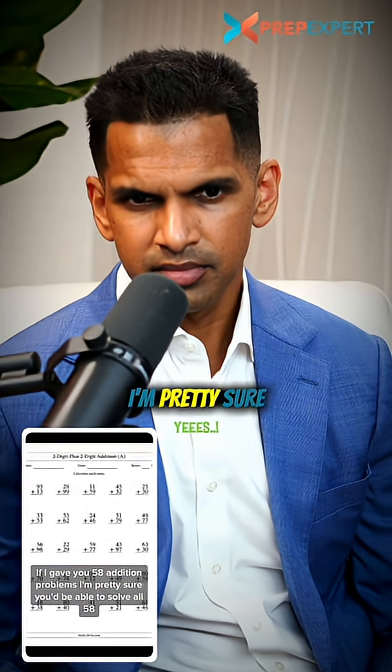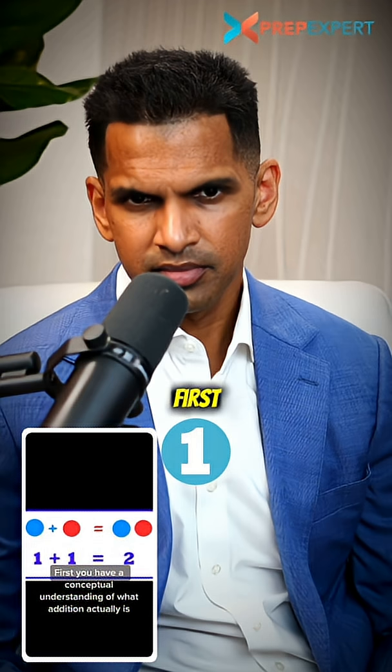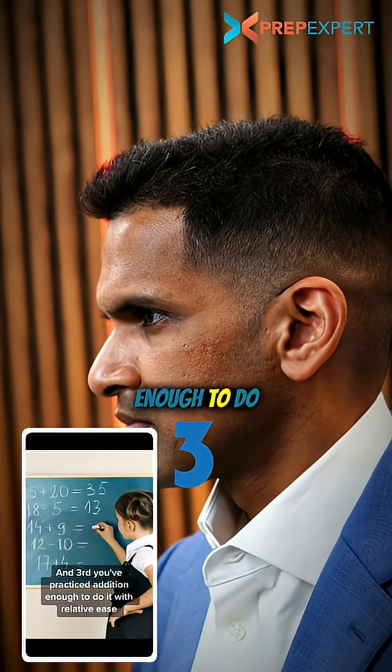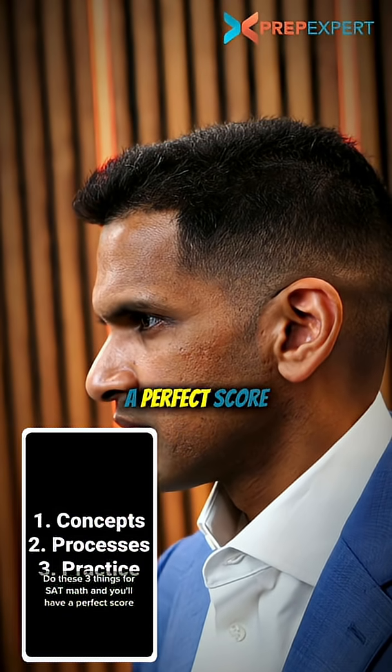Don't believe me? If I gave you 58 addition problems, I'm pretty sure you'd be able to solve all 58. Why? Well, there are three reasons. First, you have a conceptual understanding of what addition actually is. Second, you have a process to rely on for every single addition problem. And third, you've practiced addition enough to do it with relative ease. Do these three things for SAT math and you'll have a perfect score.